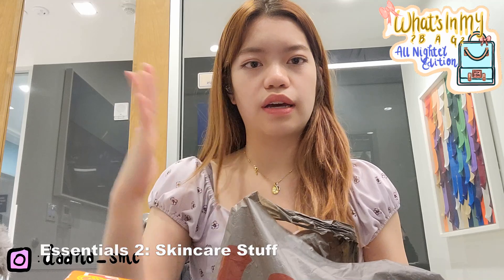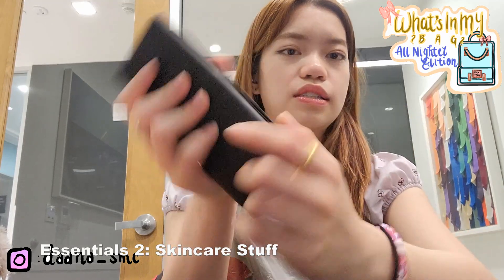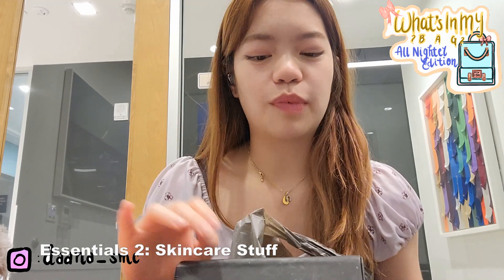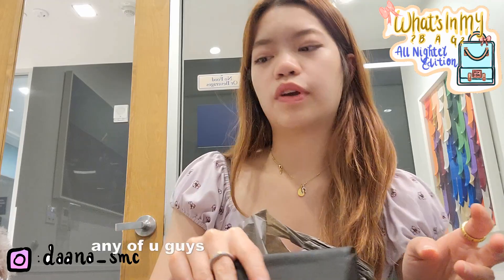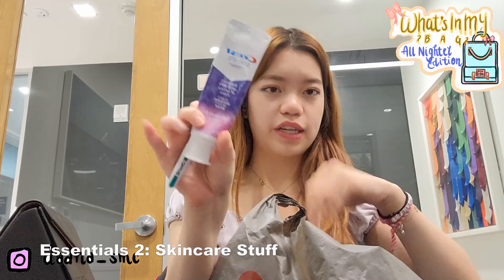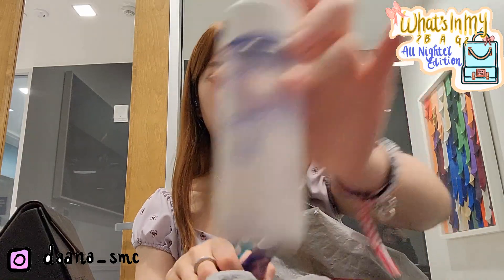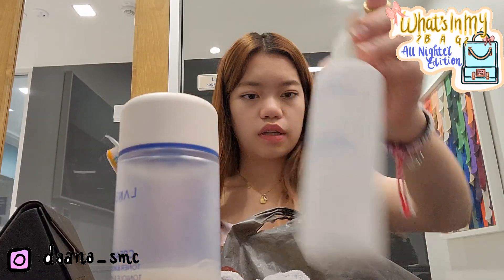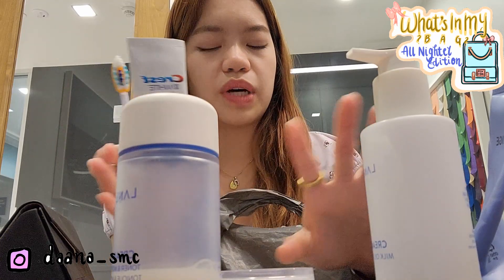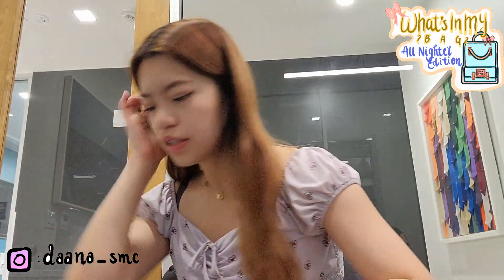I brought some skincare stuff so I don't feel gross with a layer of grease on my face the next day. I also have my glasses — my eyesight is really bad, my left eye is like 700 and my right eye is like 800. I also have a toothbrush, toothpaste, a hairband, toner, face wash, and face cream. I didn't bring my entire skincare routine — just the essentials.